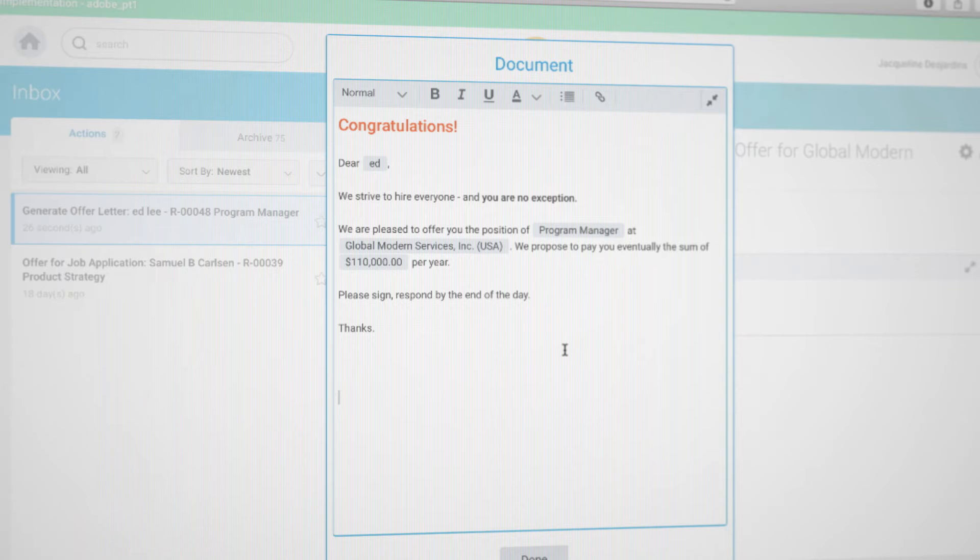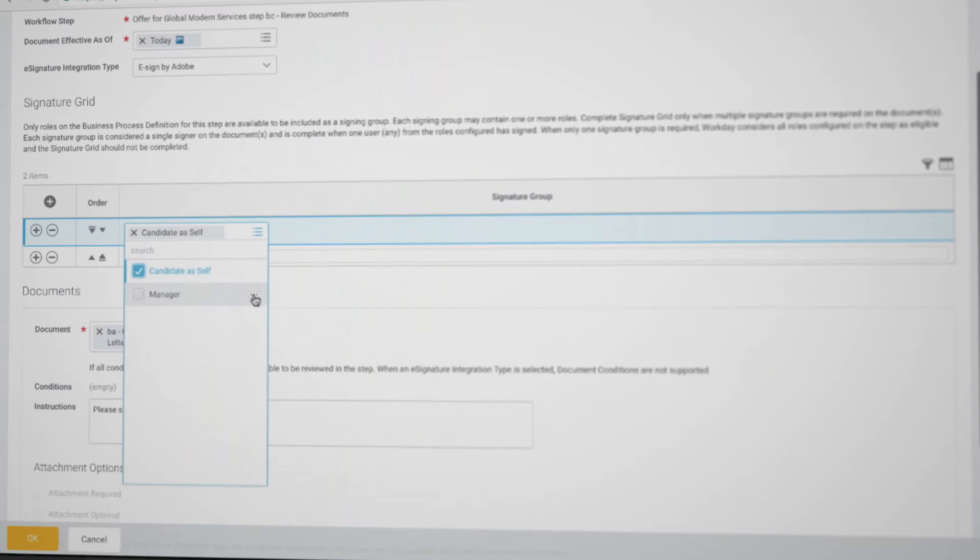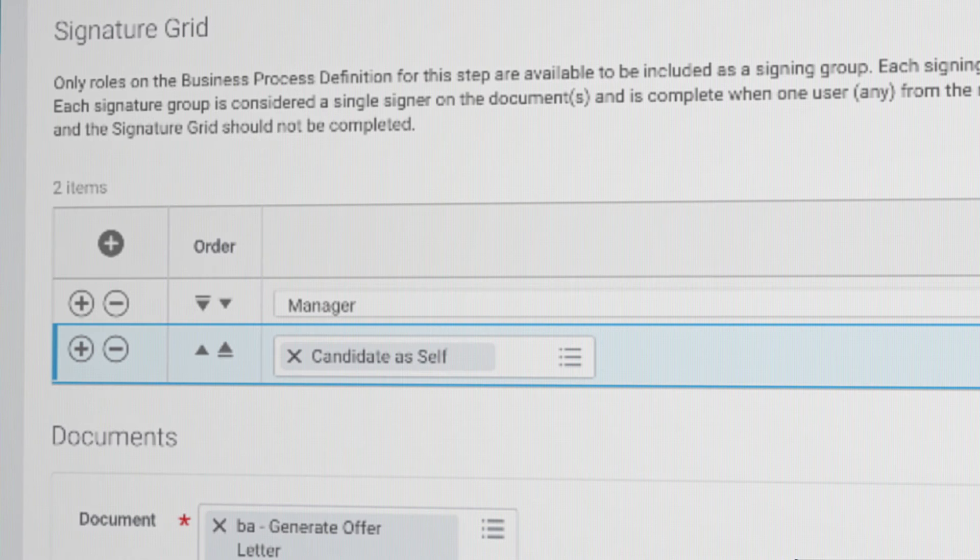Since it's pre-integrated, it takes no time to implement, and it's easy to use. For instance, let's say you're ready to make an offer. All you need to do is open an offer letter in Workday and mark where you'd like your recipients to sign. Next, choose the order in which you'd like to route the documents, such as first to the hiring manager and then to the candidate. And just like that, your offer is ready to send.